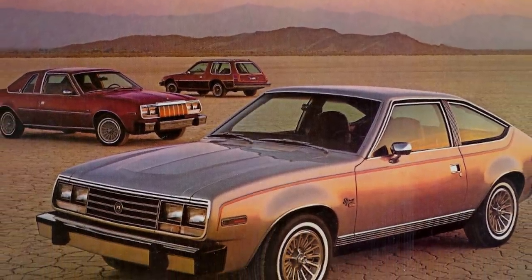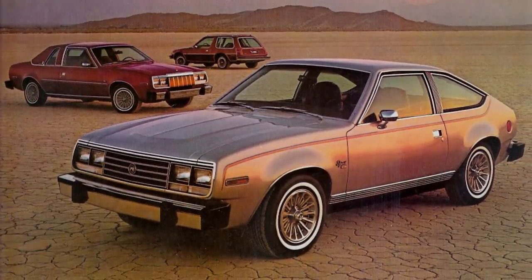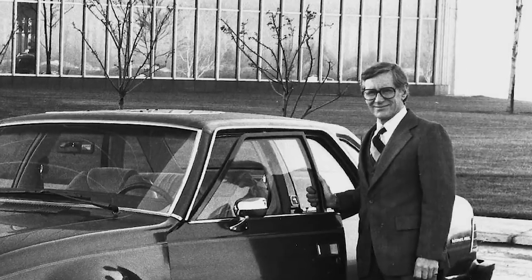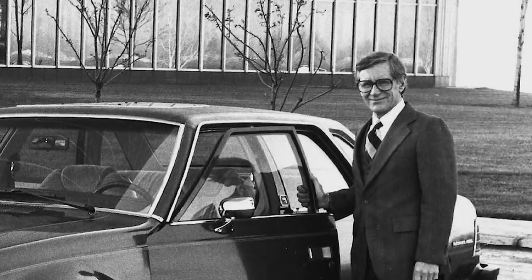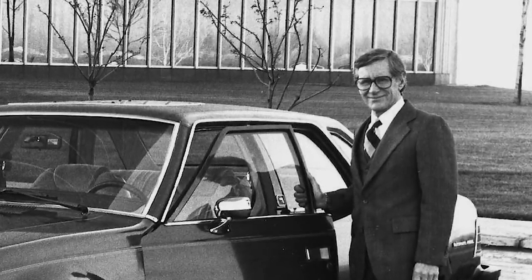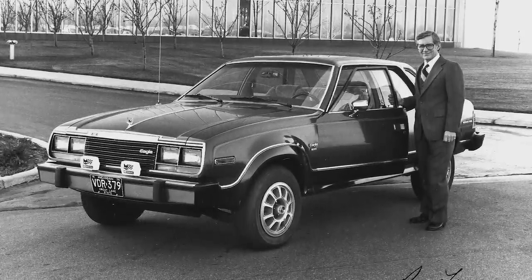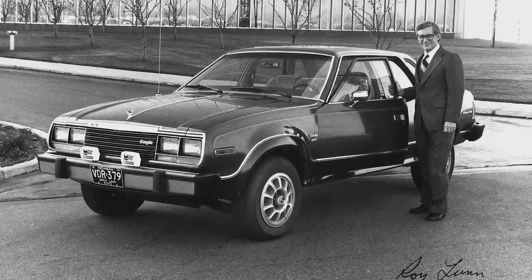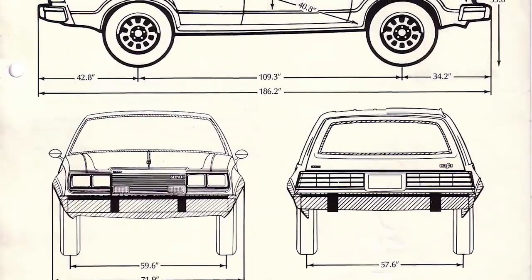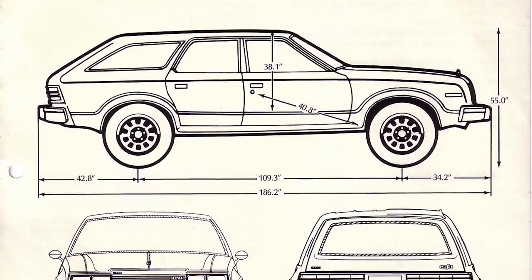Back in the late 70s, AMC hit a financial rough patch and lacked the money to design some badly needed new cars. Roy Lunn, a clever engineer from the company's Jeep division, had tested the possibility of adding four-wheel drive to their existing cars. This inexpensive proposal would give AMC a new product that GM, Ford, and Chrysler didn't offer. Management approved his proposal, and Eagles began flying out of American Motors' Wisconsin factory for the 1980 model year.